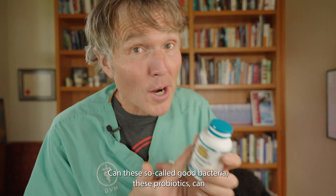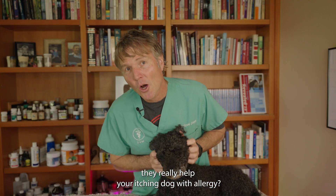Can these so-called good bacteria, these probiotics, can they really help your itching dog with allergy?